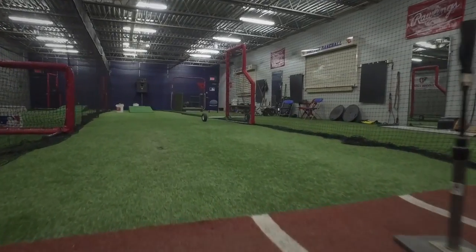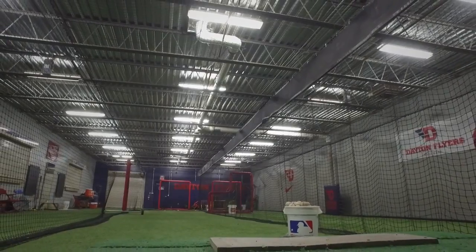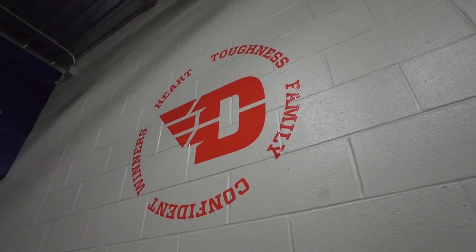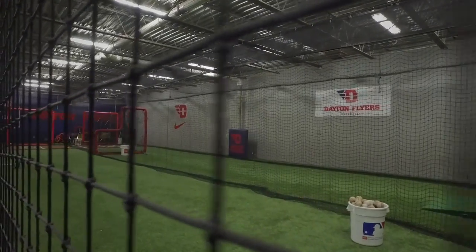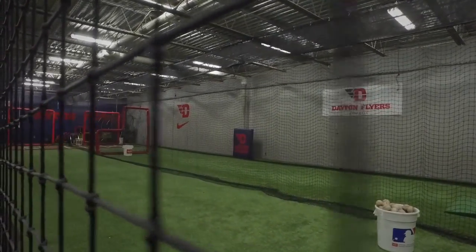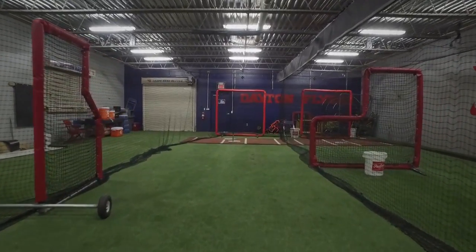The hitting facility has had a good base to start with. We upgraded the lights, we upgraded graphics in there and added some new screens and padding, so we feel like that facility has taken on a new look and we're really excited about both of those upgrades that we've made there.